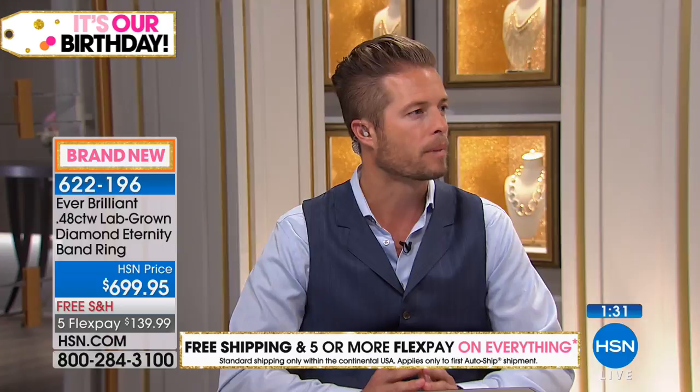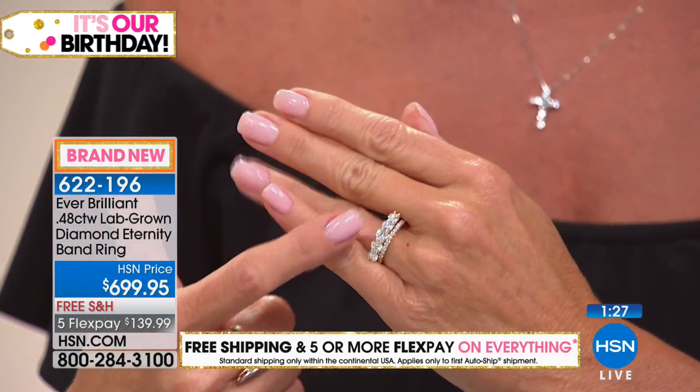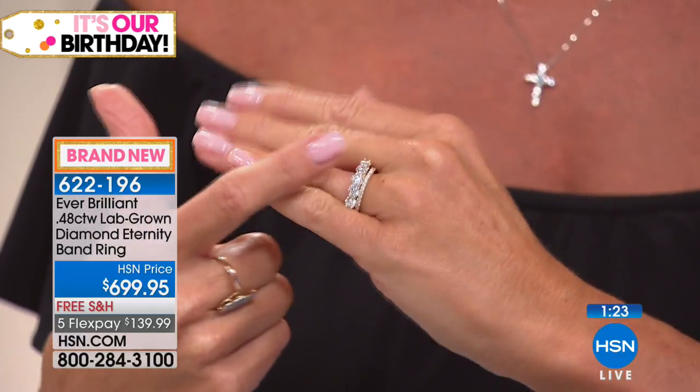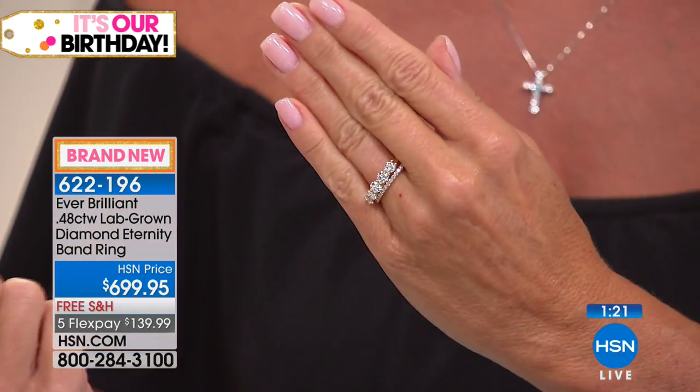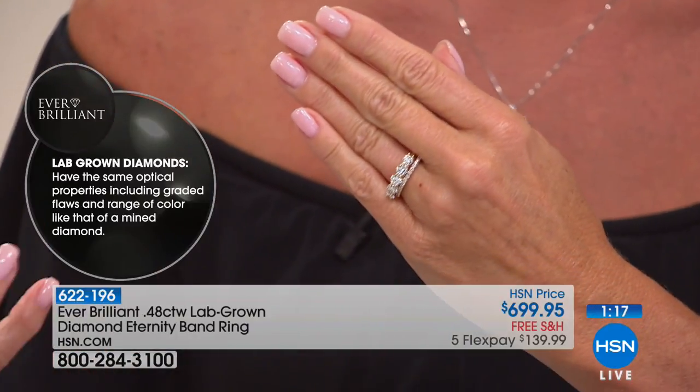What's really interesting about this specific piece is you can wear it simple and elegant as one band, or stack them up — these are meant to do stackables. We have one of my other personal favorite picks coming up next: our multi-solitaire band ring featuring the ever-brilliant lab-grown diamond.